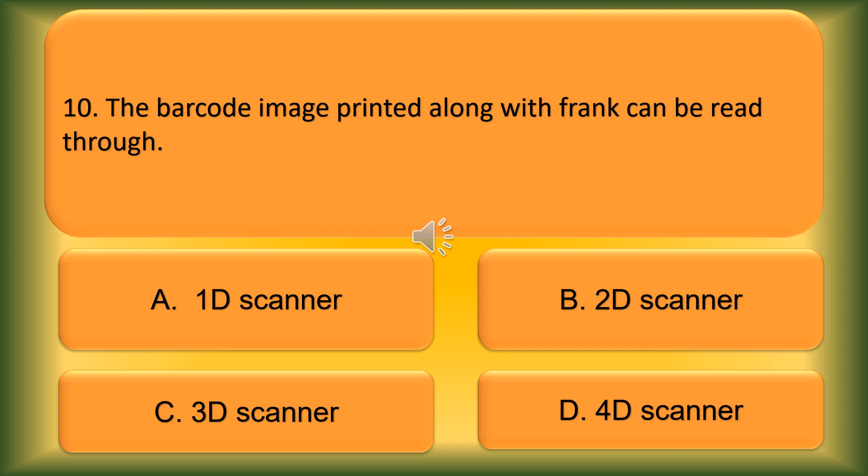Question number 10. The barcode image printed along with the frank can be read through: Option A: 1D Scanner. Option B: 2D Scanner. Option C: 3D Scanner. Option D: 4D Scanner. The correct answer is Option B, 2D Scanner.